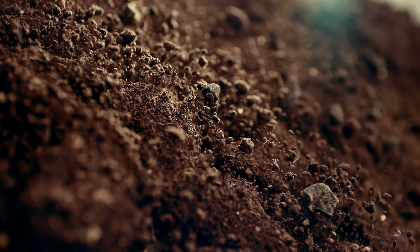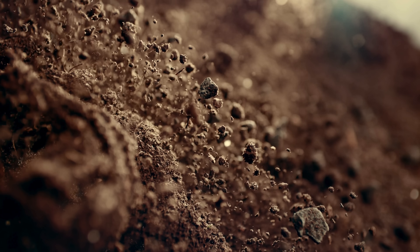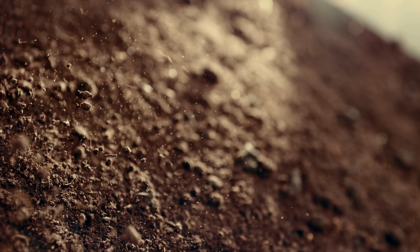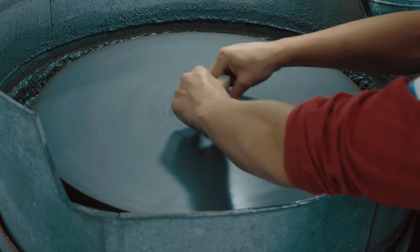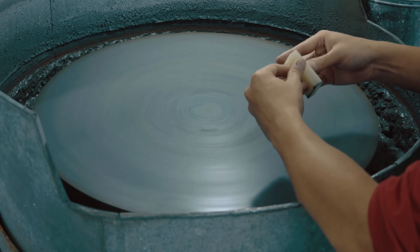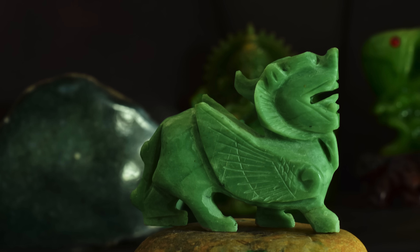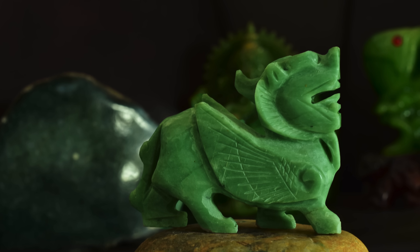So now you know. Jade — the smooth green symbol of peace and strength — was forged in earthquakes, sculpted by pressure, and carried to the surface through seismic upheaval. From Guatemala to Myanmar, its journey spans millions of years and the full force of Earth's inner fury. In the end, it's a story of transformation, of how the Earth takes its most violent moments and turns them into art.